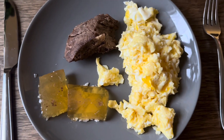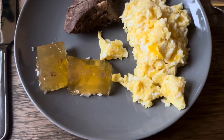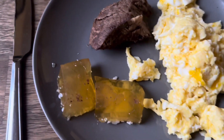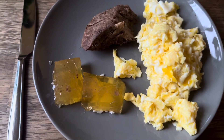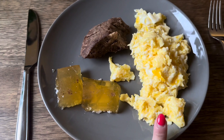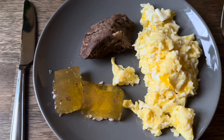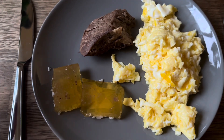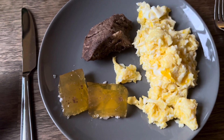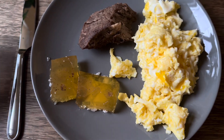Good morning everyone, this is my hearty breakfast. I've got my customary four scrambled eggs with two to three tablespoons of butter. The chunk of meat you can see is pressure-cooked tri-tip steak. I also made a jelly out of beef gelatin and the leftover meat broth from that tri-tip, and that's what you see on the bottom left there.